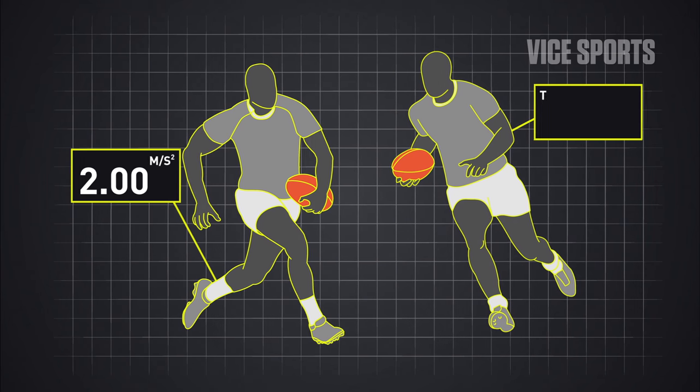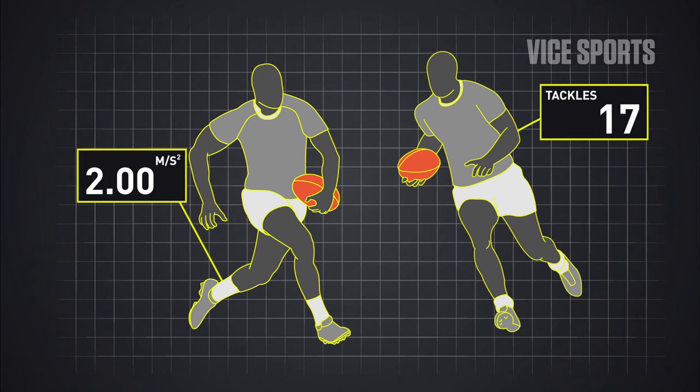It gives you the weekly, monthly, and yearly load that a player experiences, and it helps you to reduce the risk of injury through monitoring exactly what they're doing.